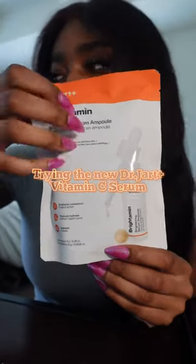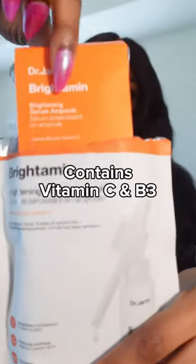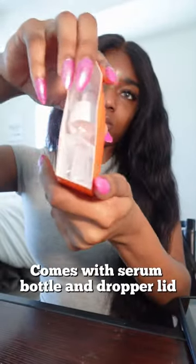Trying the new Dr. Jart Vitamin C Serum, also known as Breitamin. It contains vitamin C and B3. It comes with a serum bottle and a dropper lid.